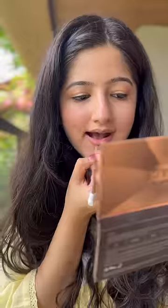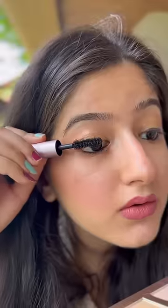Lip liner is a must for me — it gives more defined lips for sure. And obviously I mix my lipsticks too! Also, this is honestly the best mascara ever — did you see that?